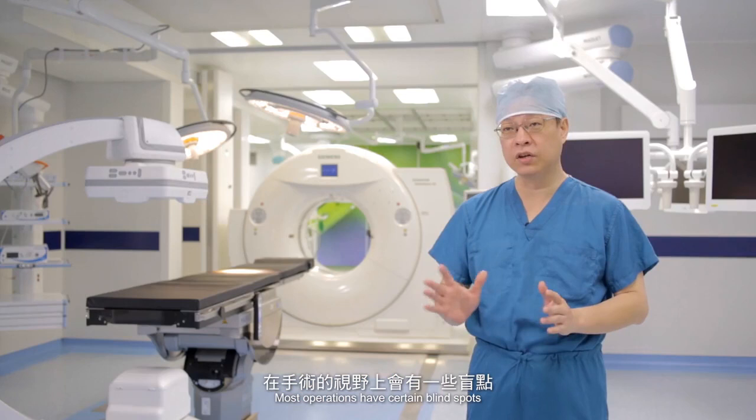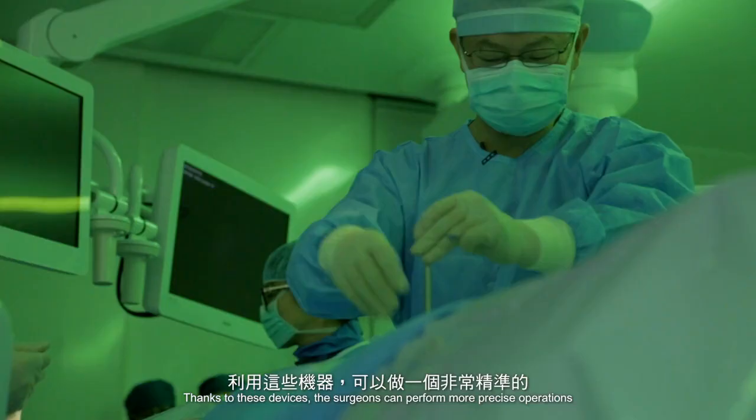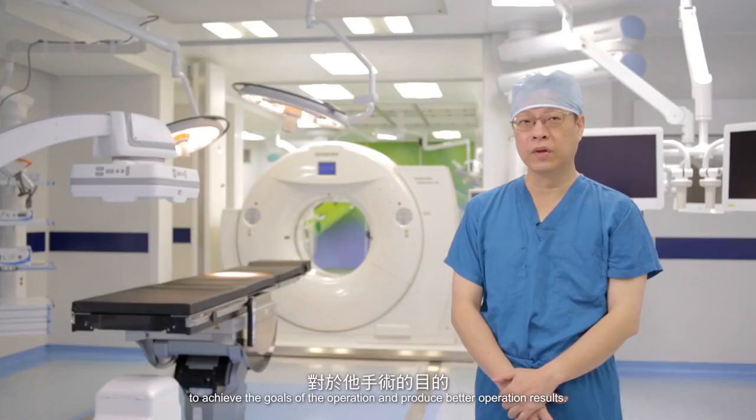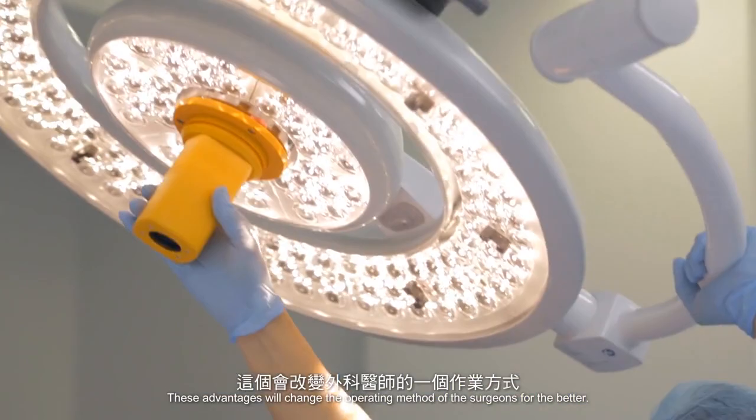Most operations have certain blind spots, so the use of imaging offers a serious advantage. Thanks to these devices, the surgeons can perform more precise operations to achieve the goals of the operation and produce better operation results. These advantages will change the operating method of the surgeons for the better.